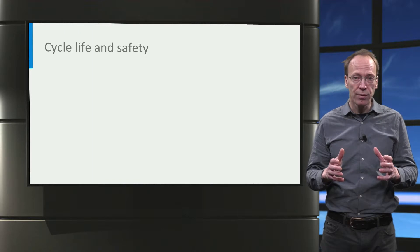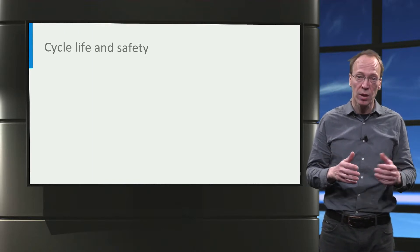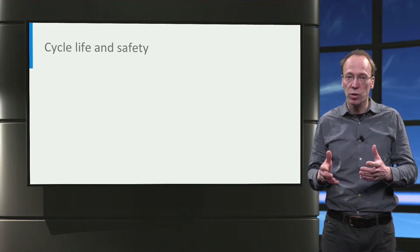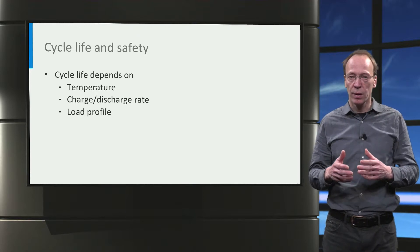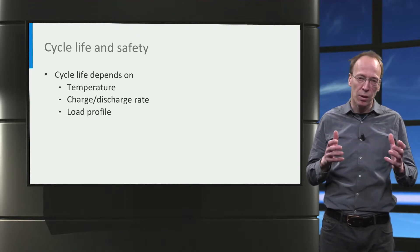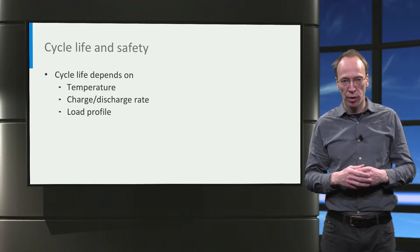Also cycle life — which is the amount of cycles a battery can be recharged — is an important characteristic, as this determines the total lifetime of the battery. The cycle life depends on the operation conditions, including the temperature, the charge rate, and the load profile.